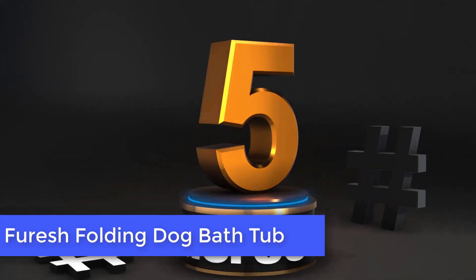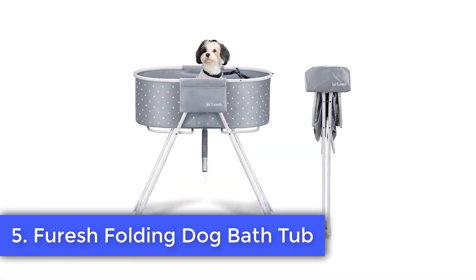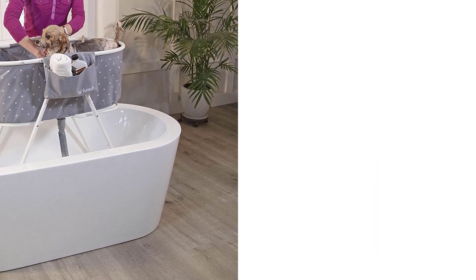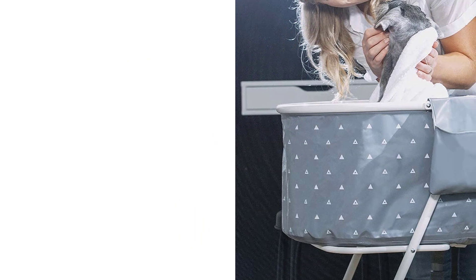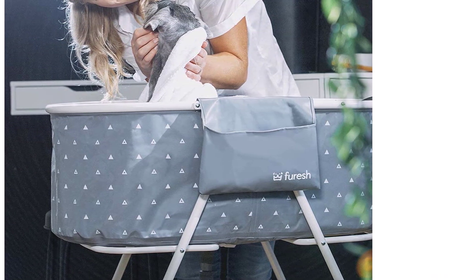Number 5. Furish Folding Dog Bathtub. If you've ever been hunched over in the bathtub bathing a dog, this elevated folding tub could be the perfect solution. It weighs just 11 pounds, is lightweight, and can be folded away when not in use. The tub can hold 130 pounds including water, however your pet needs to be small enough to fit inside it.